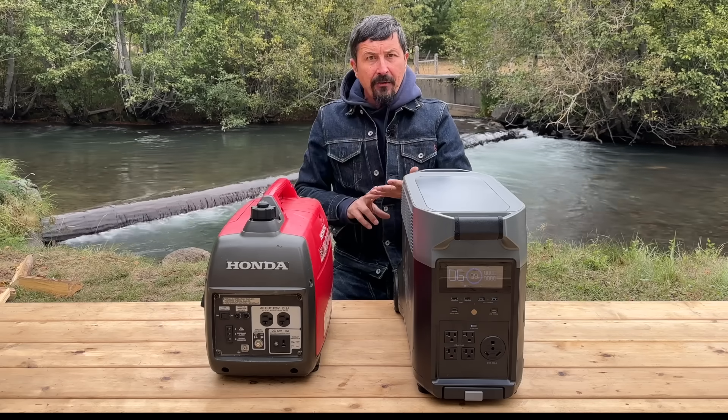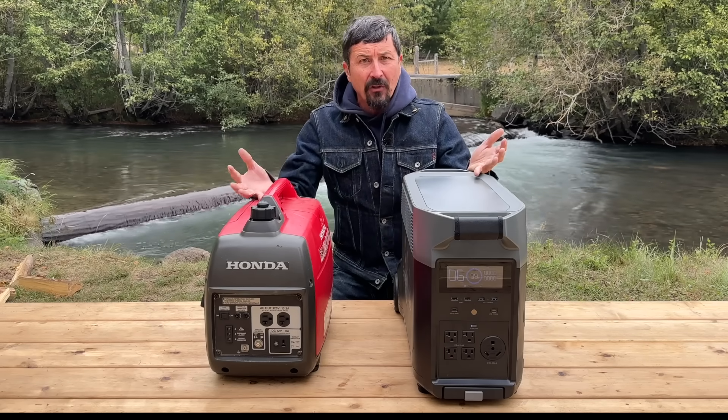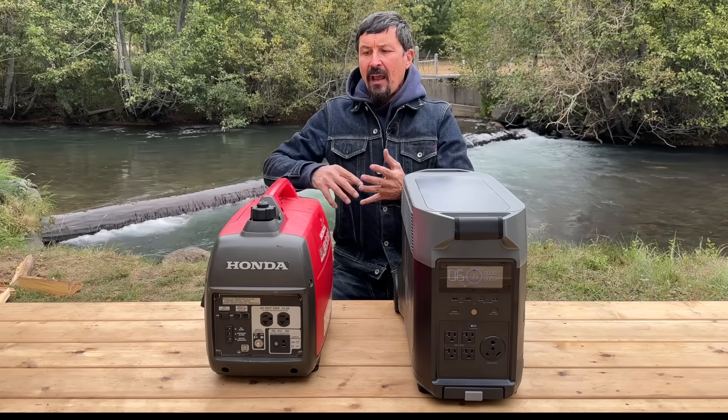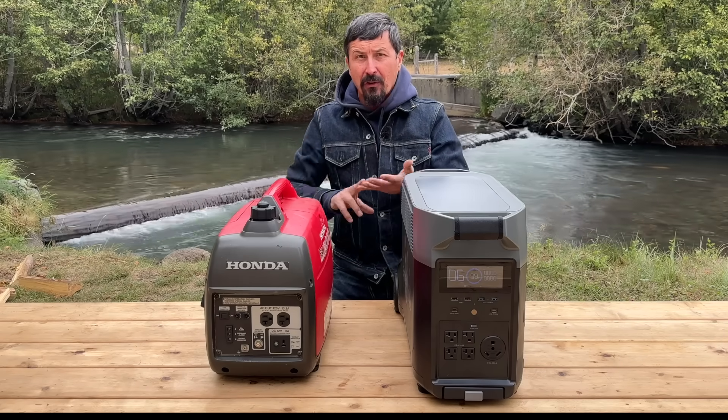Gas is on demand and always available, but I cannot make gas. Once the gas is gone, I cannot get any more. There's a lot of additional maintenance, and the noise is a big problem. The noise draws a lot of attention to you.